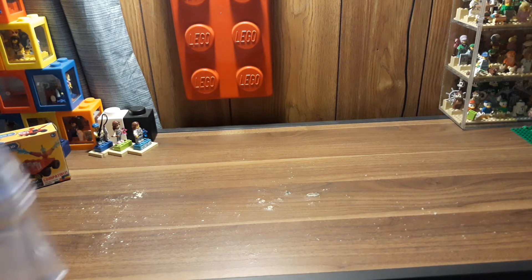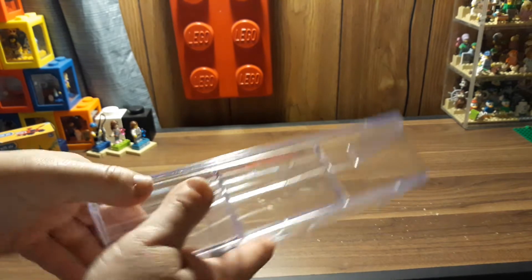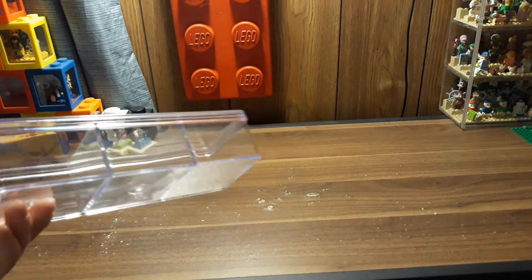I also got three of these containers with the lid. I don't really need the lid, but I wanted it for the container because it divided it nicely. I'm already using some of these, but I'll show you in another video what I did with them.